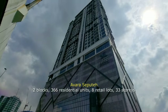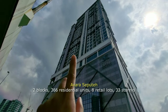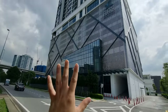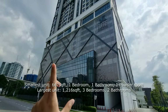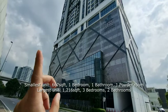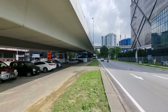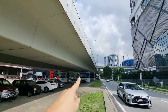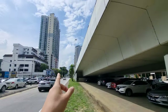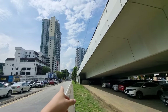Going back to Avaras Seputeh, you basically have two blocks — one and two — for a total of 366 units. It's 33 storeys tall and at the bottom you have eight retail lots. The smallest unit is 667 square feet, which is a one-bedroom, one-bathroom with one powder room, and the largest is 1,216 square feet — a three-bedroom, two-bathroom unit. We're at the start of Klang Road, and right behind us is Mid Valley Gardens, about 800–900 meters away. Down the road you have Scott Garden, Miller Square, and Pearl Point.